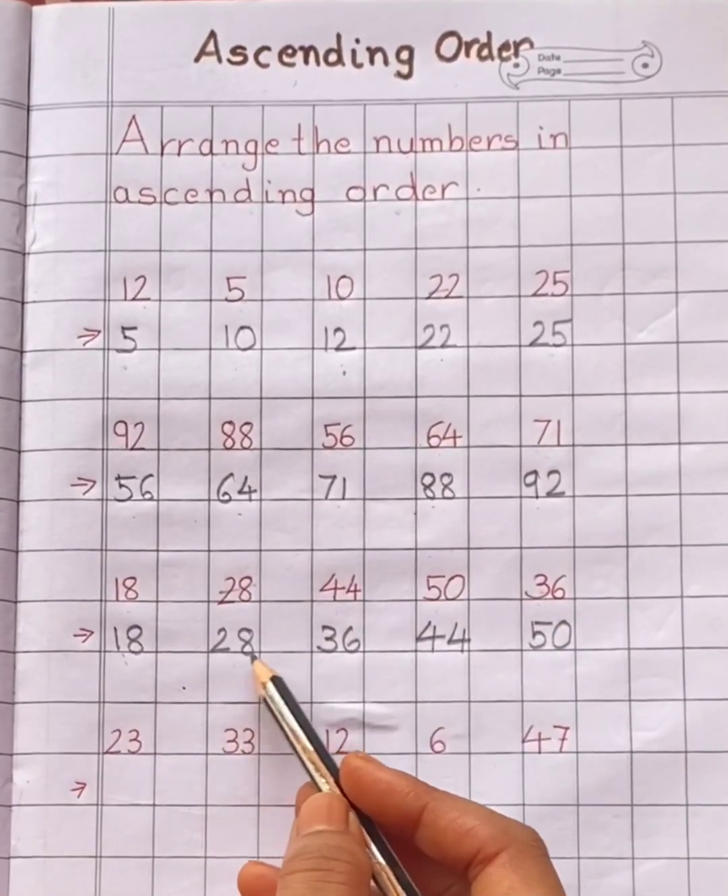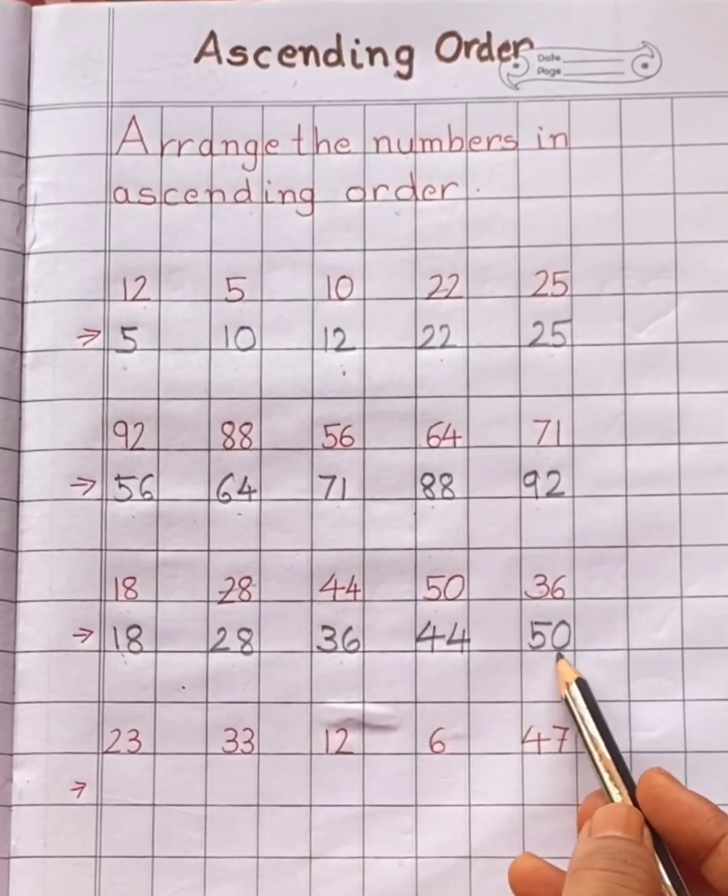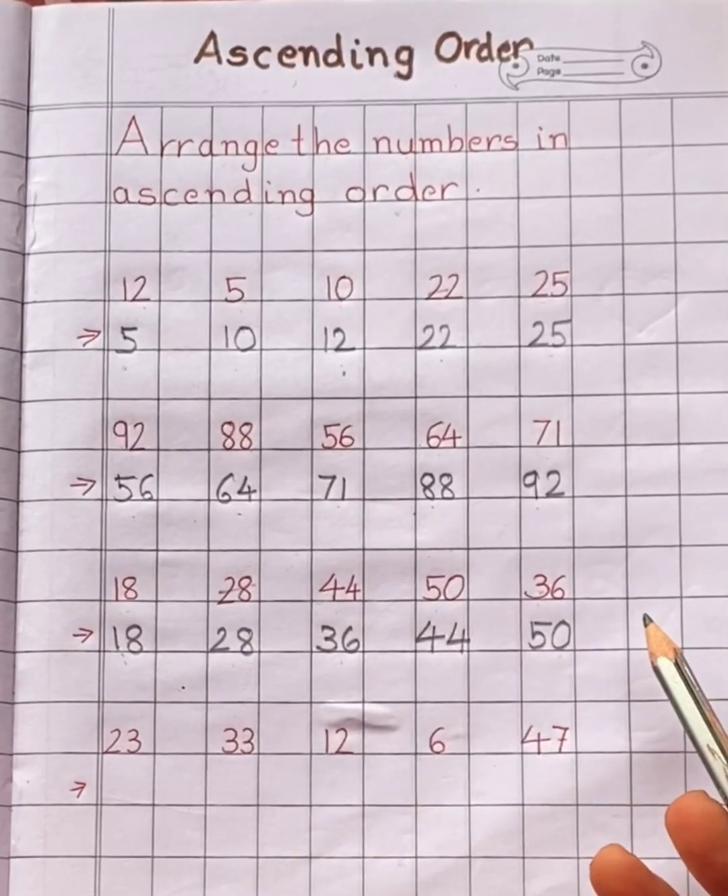Eighteen, twenty-eight, thirty-six, forty-four, fifty. Small to big.